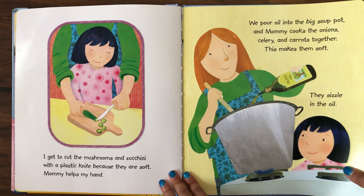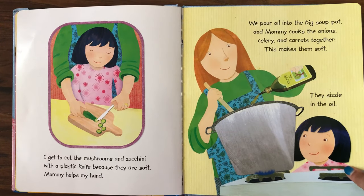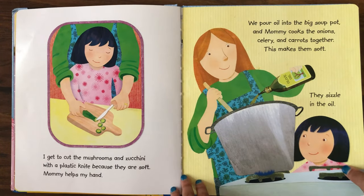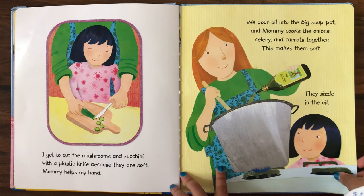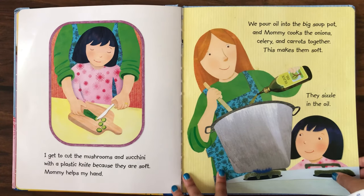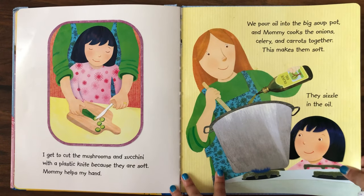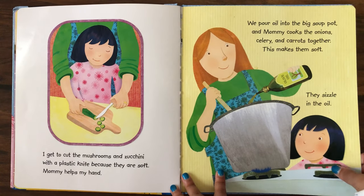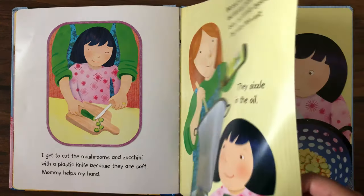I get to cut the mushrooms and zucchini with a plastic knife because they are soft. Mommy helps my hand. We pour oil into the big soup pot and mommy cooks the onions, celery, and carrots together. This makes them soft. They sizzle in the oil.